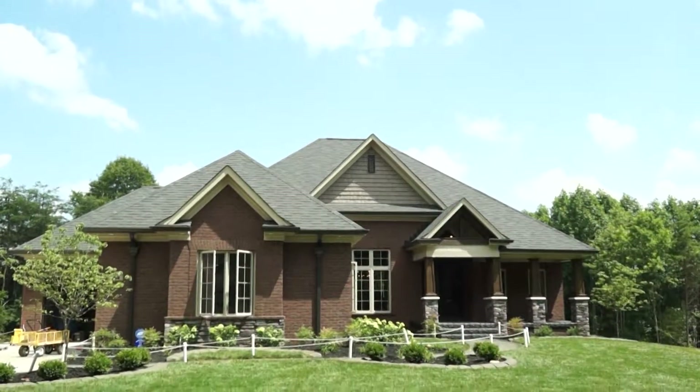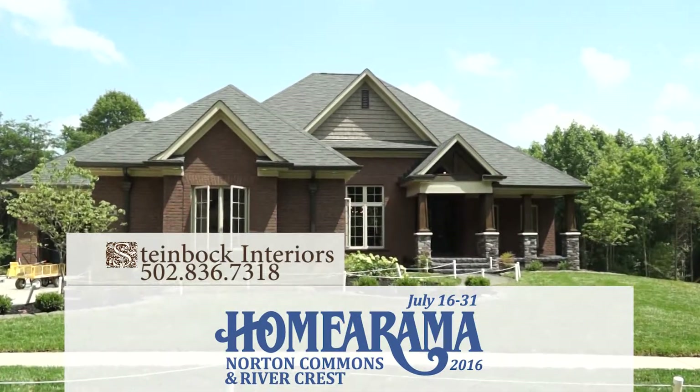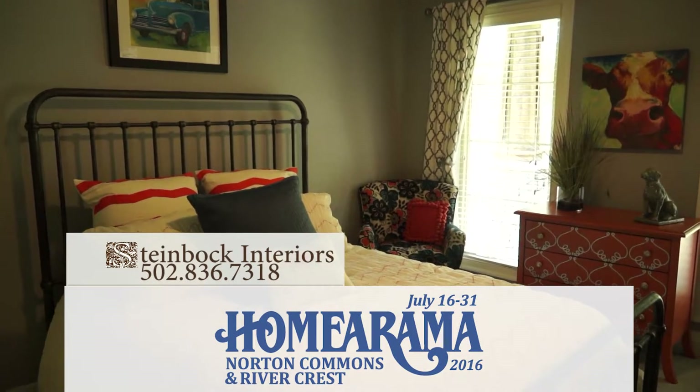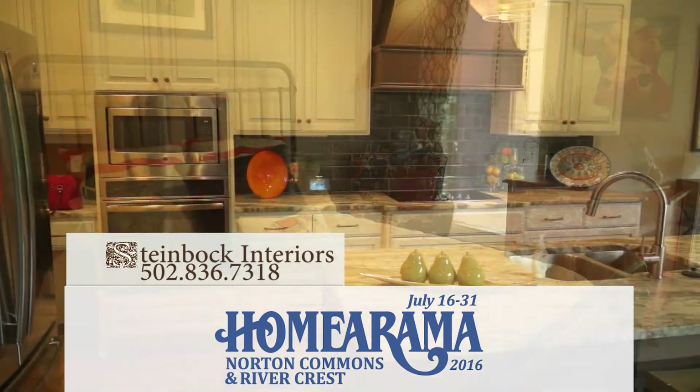And your light fixtures are so much fun. We wanted to add a little bit of a contemporary flair to this home, so we incorporated that with some of our light fixtures as well and just tried to get away from the norm. Well, you definitely did that — and it worked in a very nice way here at your home in Rivercrest.